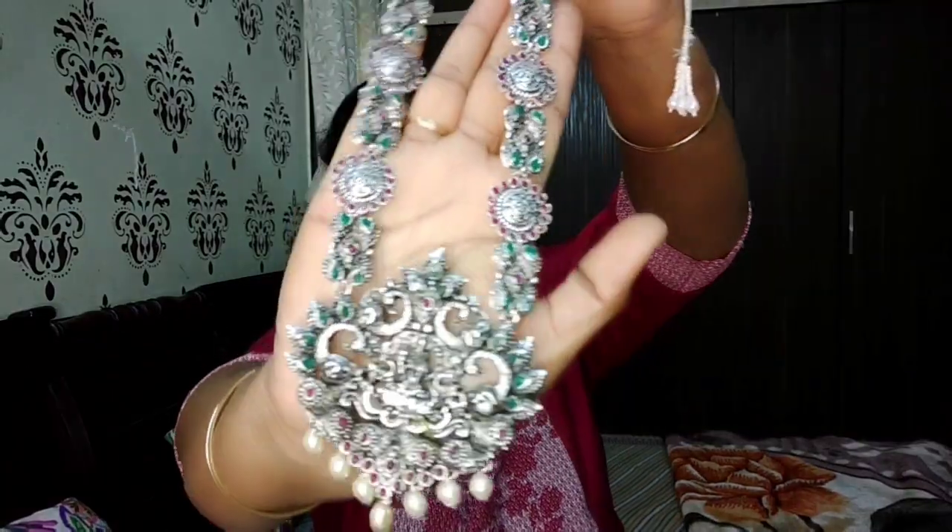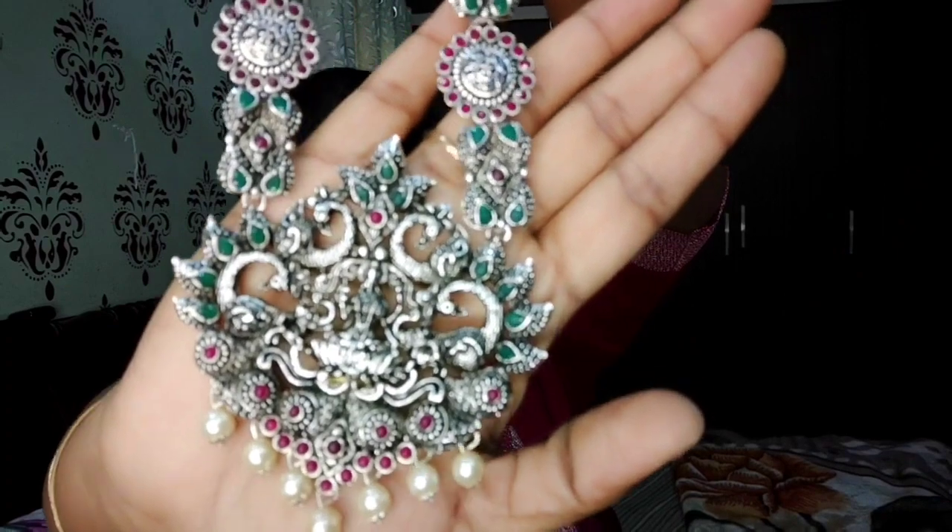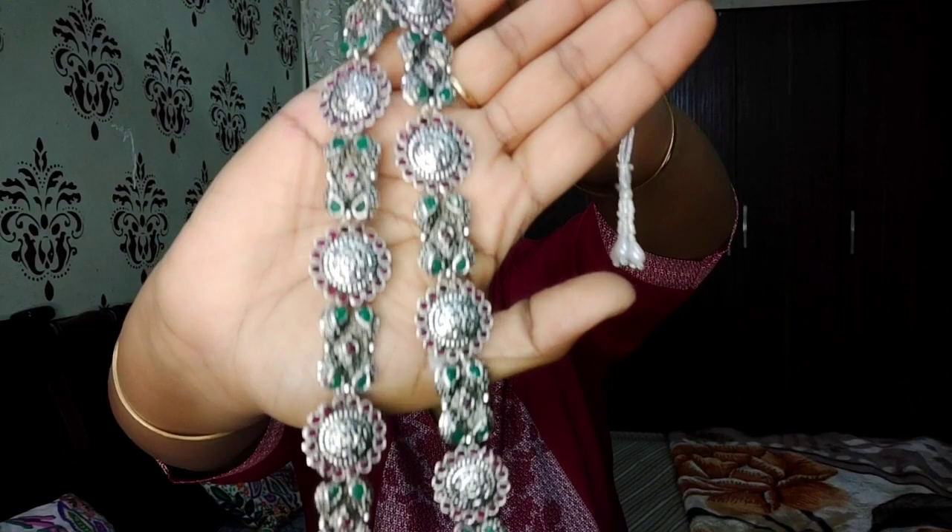This one can also be worn with hair open. It is fully oxidized and very long. Along with it come very beautiful earrings and a maathapatti as well. The design on top is so nice — moti and beads in pink, green, and red colors are placed on it. I've tightened it a little to show it better; otherwise you can wear it even longer. It's so pretty — zooming in so you can see the earrings, the maathapatti, and the details up close.